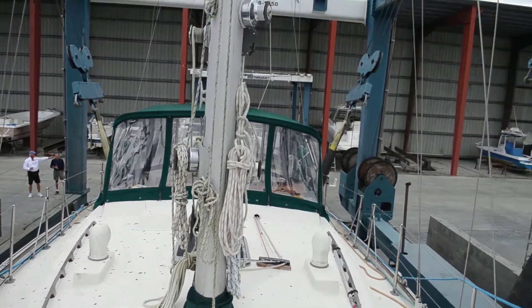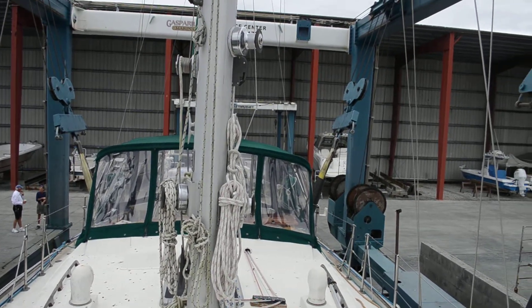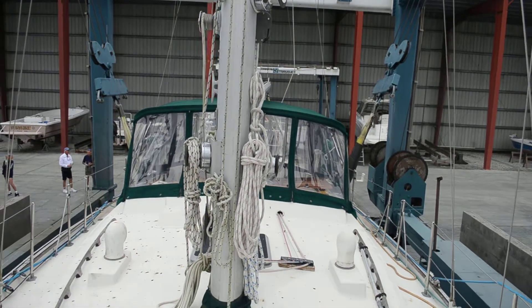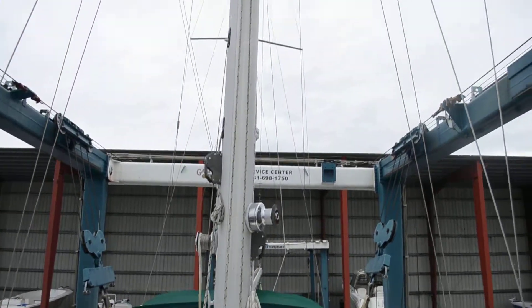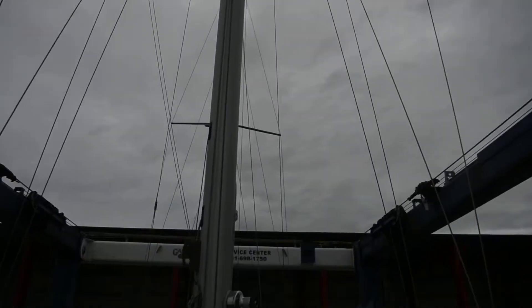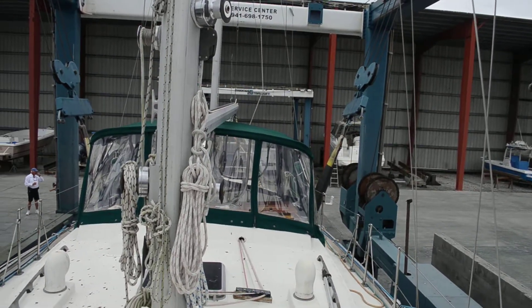Hello folks, this is Tom with Edwards Yacht Sales. Today we're looking at this 42-foot Whitby. It's a 1986 model and we're looking at 53 feet mast height. This is a ketch. It has a 13-foot beam and 5-foot draft.